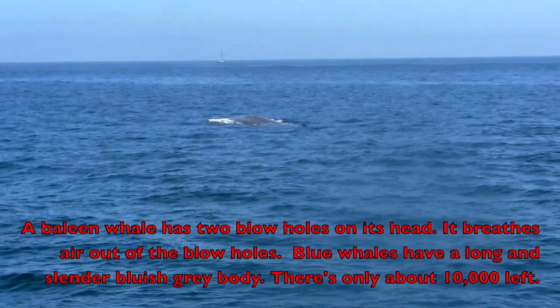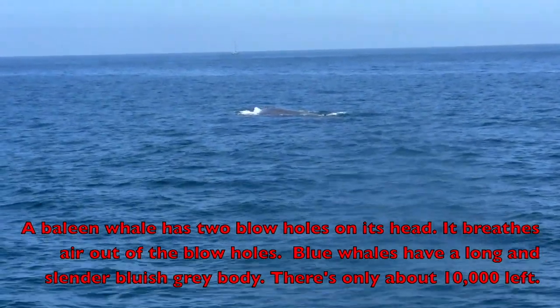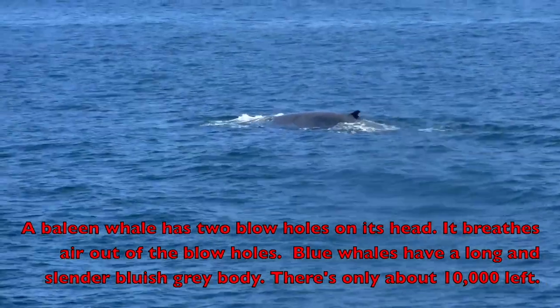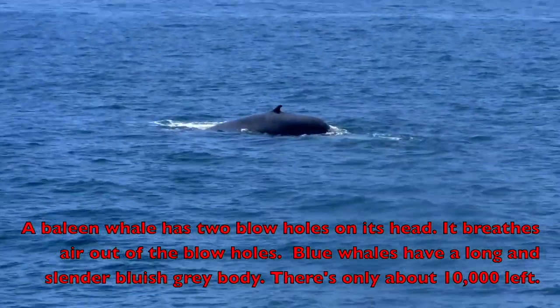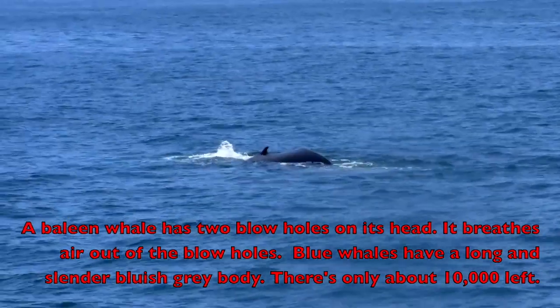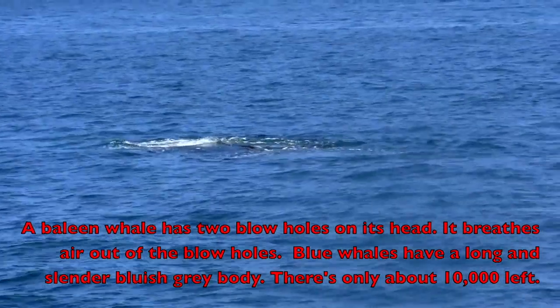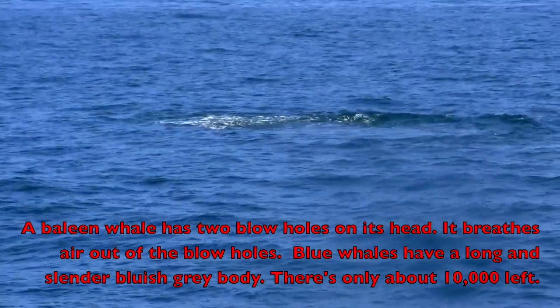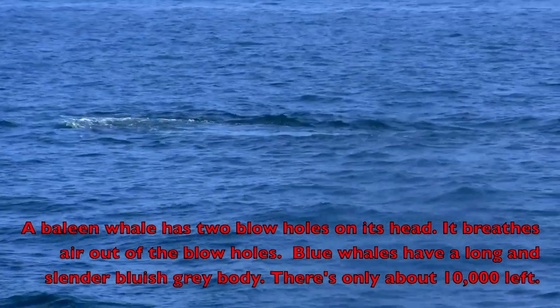Now boys and girls, I'm going to read the whale facts. A baleen whale has two blow holes on its head — it breathes air out of the blow holes. Blue whales have a long and slender bluish-gray body. There are only about 10,000 left.